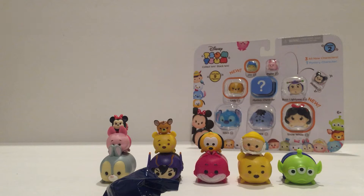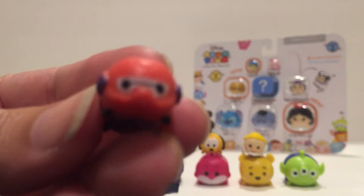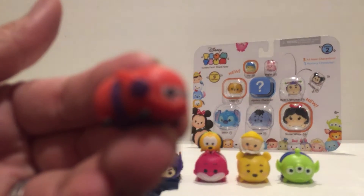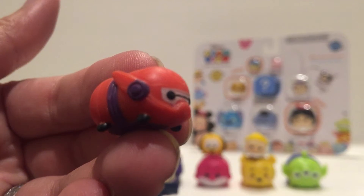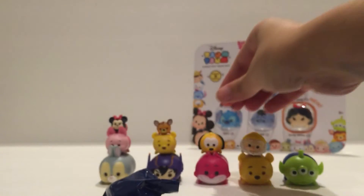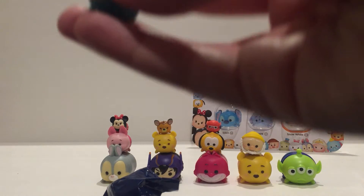We have a new Baymax — he's so tiny, it's hard to see him, but he's new. And we have Perry. I believe I already have Perry, but maybe he's a different size.